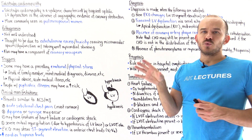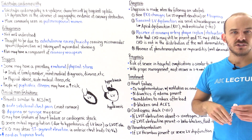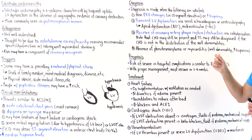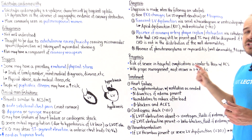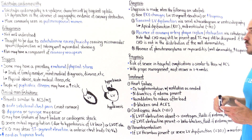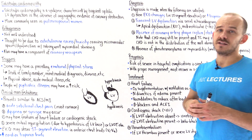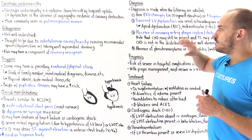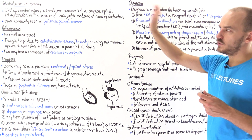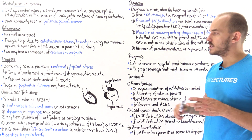Number four: we have to rule out pheochromocytoma and myocarditis. Myocarditis can present with wall abnormalities similar to Takotsubo and can also show elevated troponin levels. We generally rule out myocarditis by getting an MRI of the heart. If all four criteria are satisfied, we can make the diagnosis of Takotsubo cardiomyopathy.